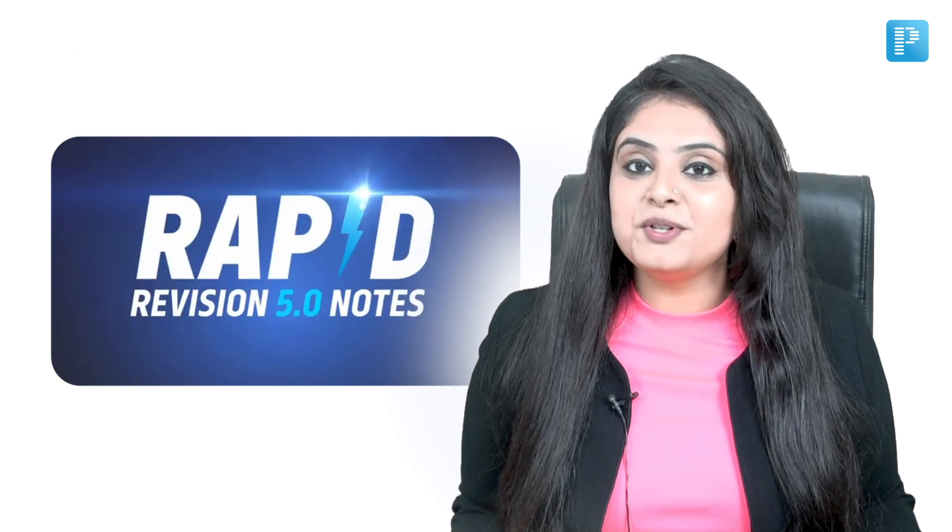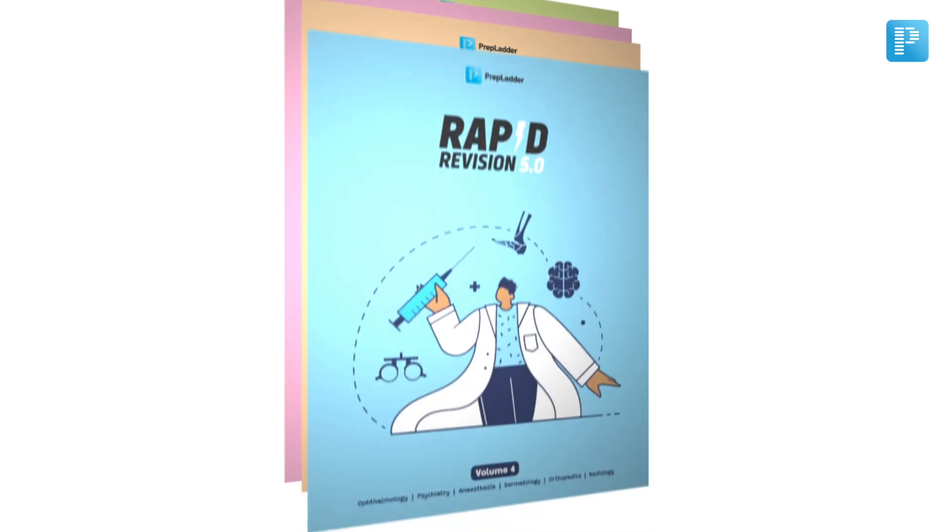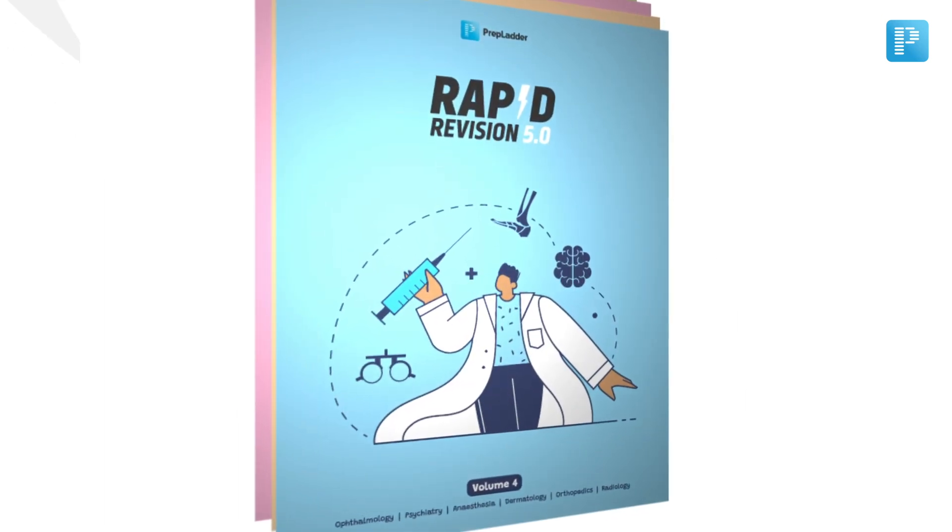Prep Ladder's Rapid Revision 5.0 — the legacy continues. Over the past years, Prep Ladder has always been by your side to smoothen your preparation before the exam with Rapid Revision. And this year, yet again, we have the all new and updated content which will help you ace your exam.